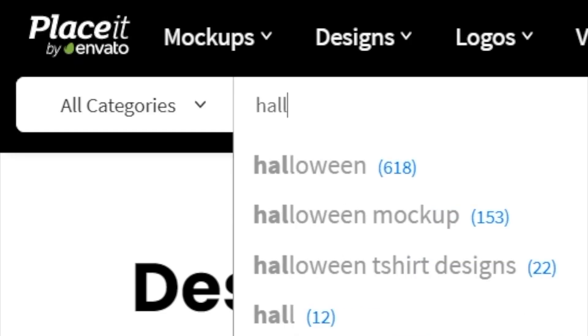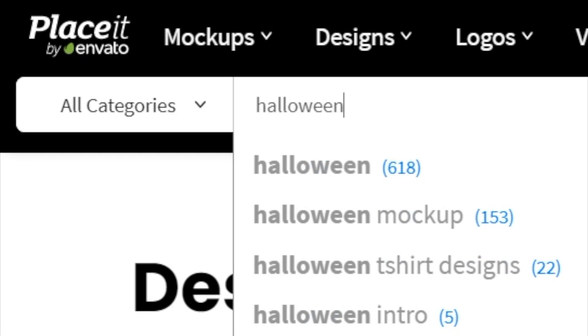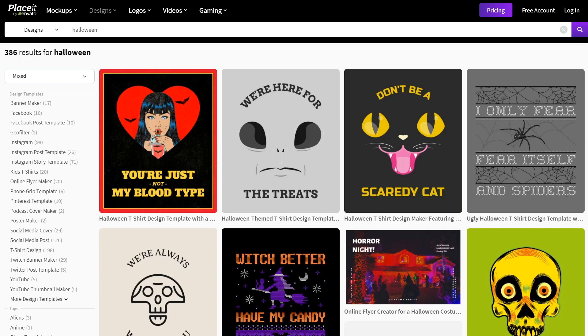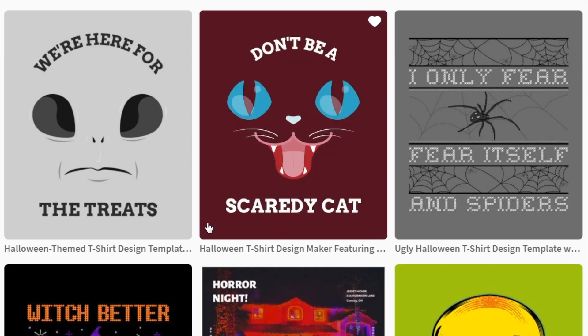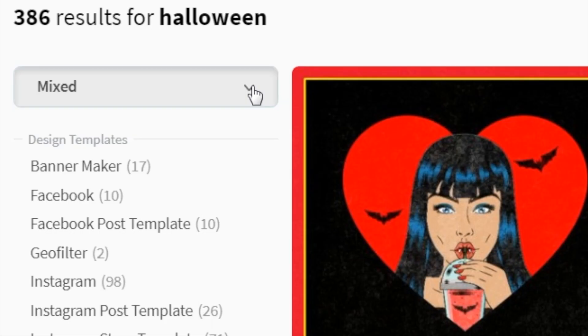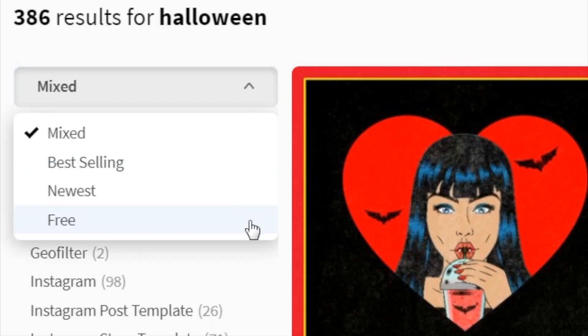Let's search up here for some Halloween-related content just to use as an example since I love Halloween. I'll type Halloween and filter by designs. You can see all the available templates here for you to edit. Some of them are free and others are paid. You can use the drop-down to show you the free templates first.